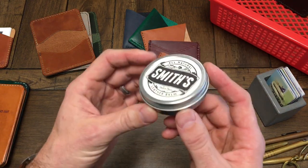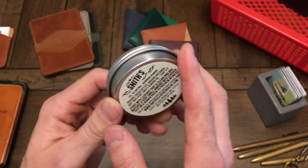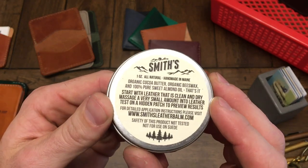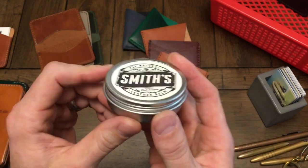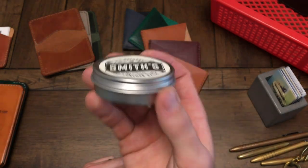Also under $50, we have Smith's Leather Balm. We love this stuff because there's a very small number of ingredients and it's totally safe — no petroleum distillates, no animal fats. This is the balm we currently carry and we like it a lot.